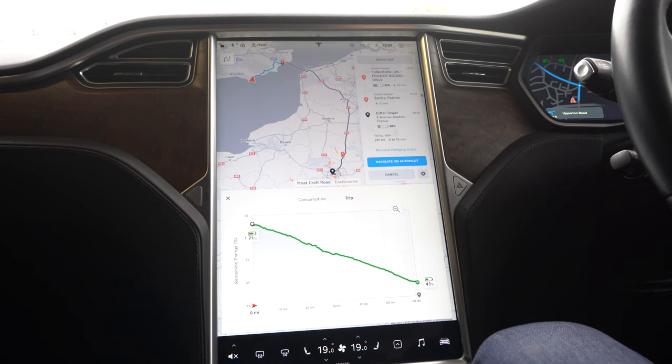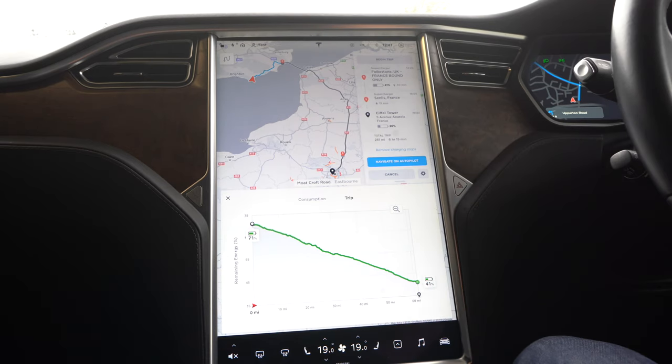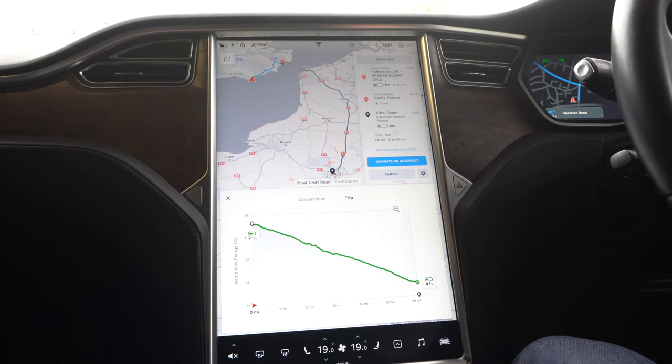You can see the route to the Eiffel Tower using the supercharger. It's telling me I need to navigate to Folkestone where I'll have 41% battery left. You can see the trip energy usage — it's at 71% now, and when I get to Maidstone it will be 41%. The dips and peaks in this line represent the gradients of the road, so going through mountains they'd be higher and lower. As you go downhill it regenerates power, and going uphill it uses more — very detailed information.